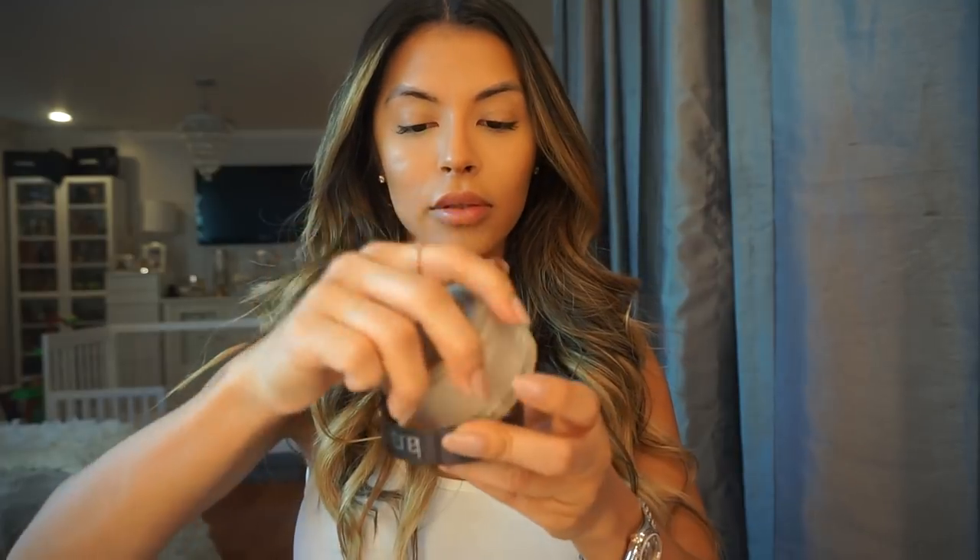I like to use Laura Mercier's Translucent Loose Setting Powder. I grab the tip of the Beauty Blender, put it into the translucent powder, and then pat it into my skin to set the foundation and the concealer.